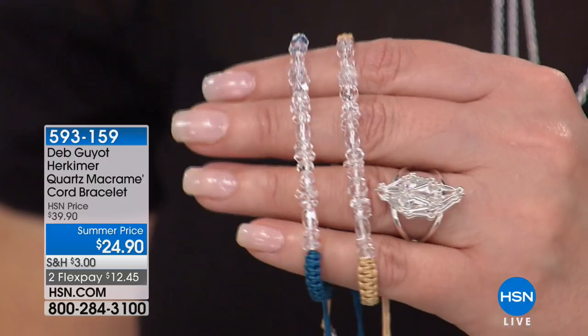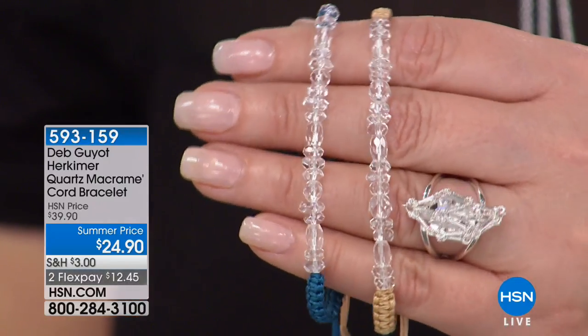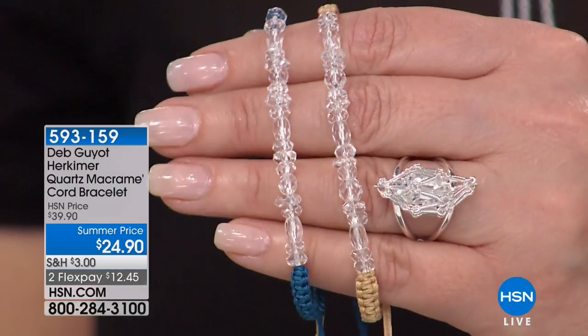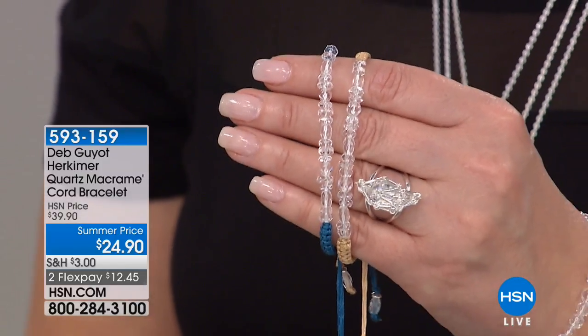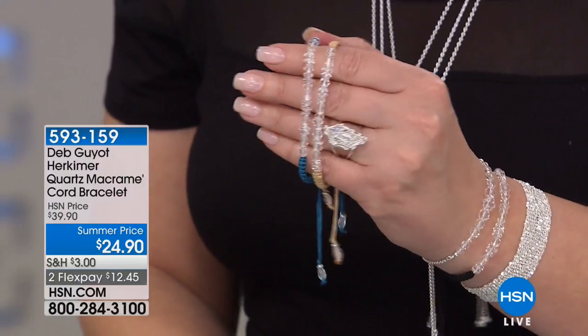It continues to capture the essence of the Herkimer diamond — the fire, the sparkle. That's where it gets its name. It has such sparkle, fire, beauty, and brilliance. 800 have been spoken for, and we have just the final few in tan, a few in the beautiful denim, and then the black.